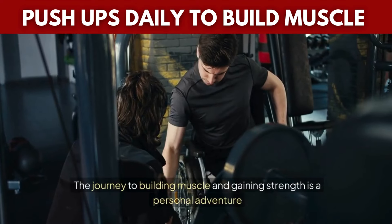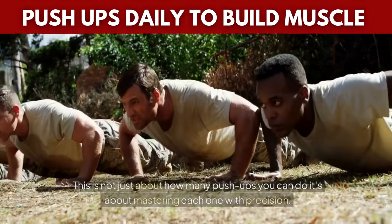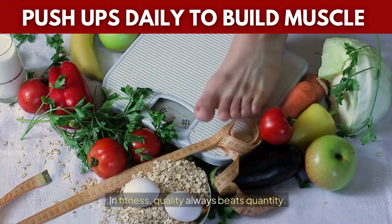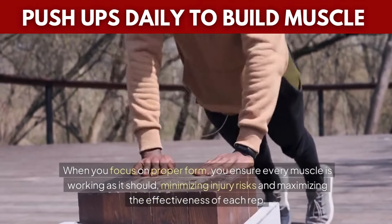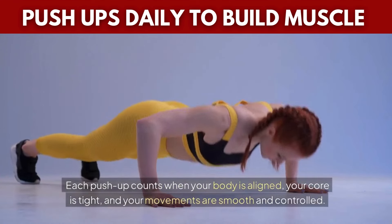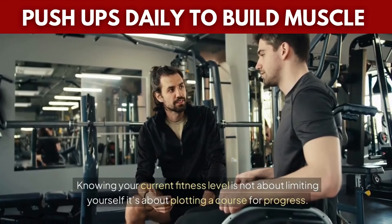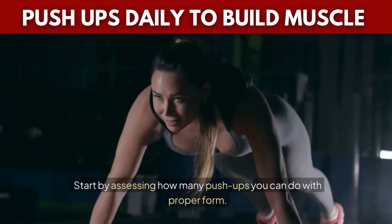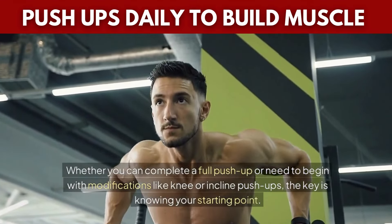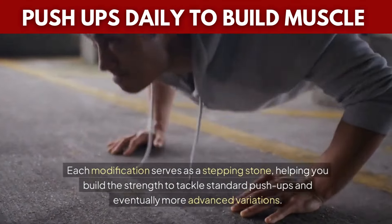The journey to building muscle and gaining strength begins with understanding where you are now and recognizing that quality is far more important than quantity. This is not just about how many push-ups you can do — it's about mastering each one with precision. In fitness, quality always beats quantity. When you focus on proper form, you ensure every muscle is working as it should, minimizing injury risks and maximizing the effectiveness of each rep. Start by assessing how many push-ups you can do with proper form. Whether you can complete a full push-up or need to begin with modifications like knee or incline push-ups, the key is knowing your starting point. Each modification serves as a stepping stone, helping you build the strength to tackle standard push-ups and eventually more advanced variations.